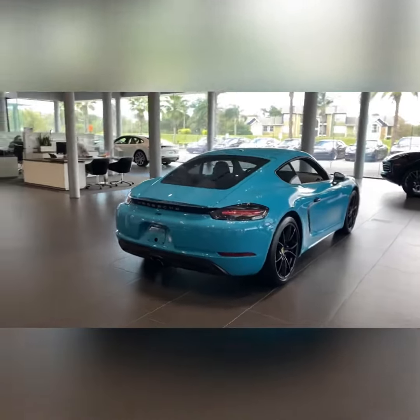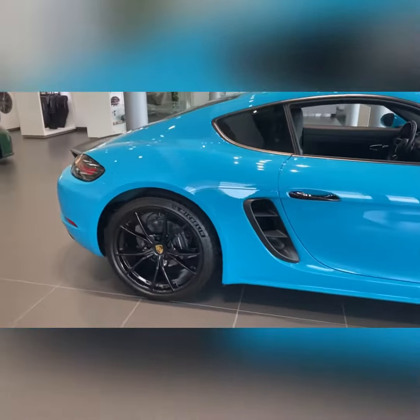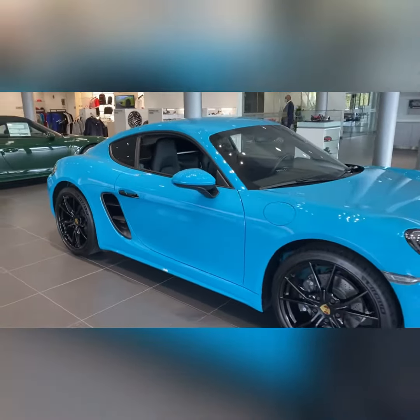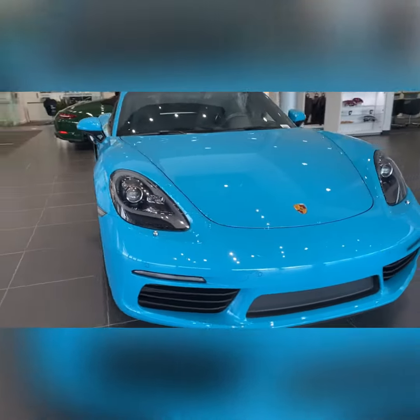Here it is on the first floor of the showroom — Miami Blue Cayman with high gloss black wheels, 20-inch Carrera S wheels, high gloss black door handles, and spoiler as well. Phenomenal looking car.